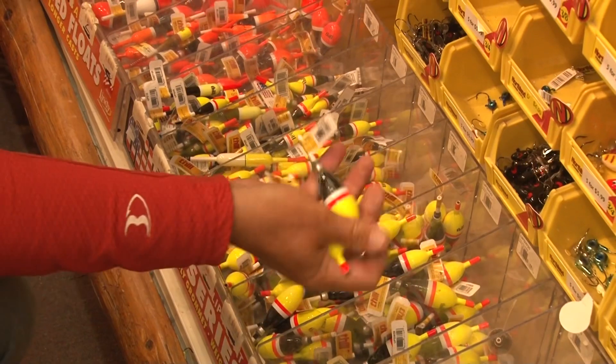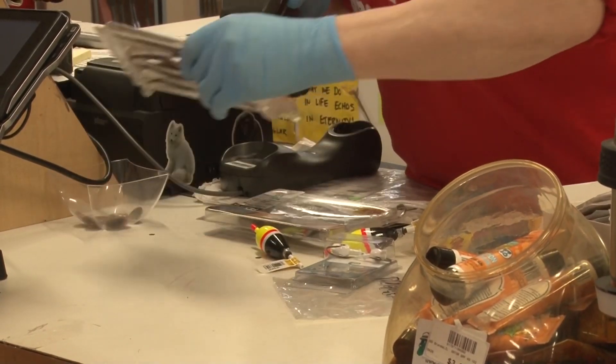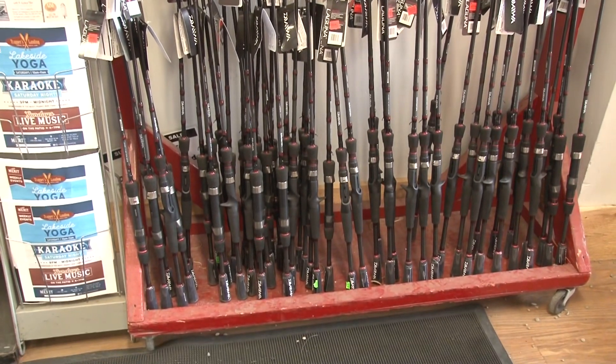Reed Sporting Goods — we are fishermen, leisure and outdoor adventurers. As fishing guides, we want the hot products. So let me walk in with you today and show you some of the hot deals that are going on at Reed Sporting Goods.